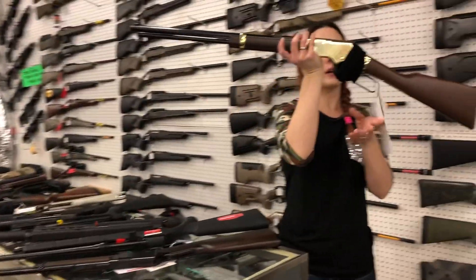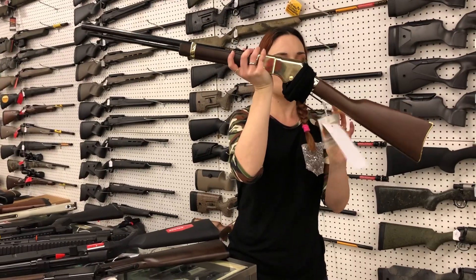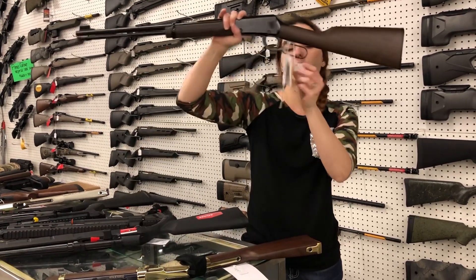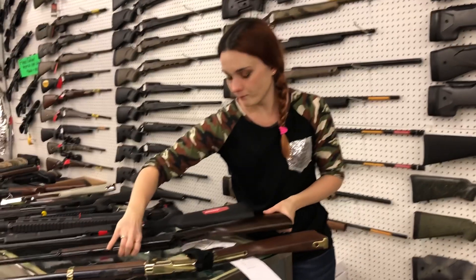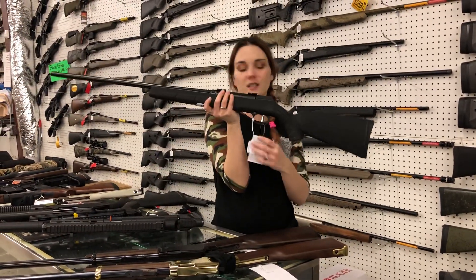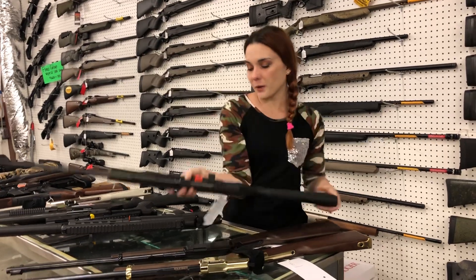Henry Golden Boy 22 Long Rifle. She is going to be $450. We also got in a Blue 22 Long Rifle. She is $310. Savage A22 Mag, semi-automatic .22 Magnum. She's going to be $430.